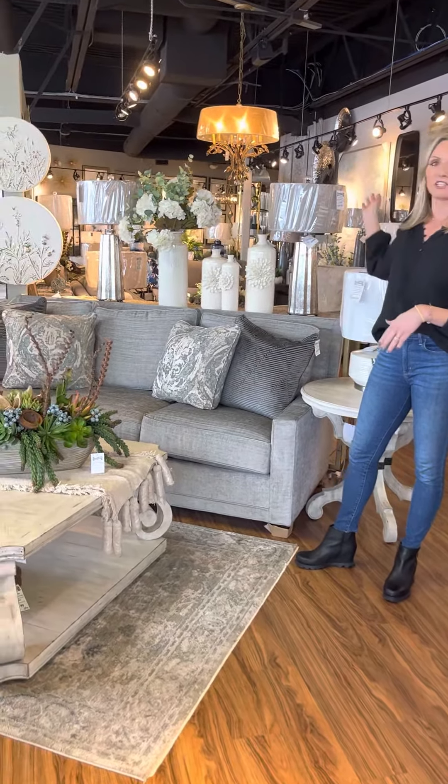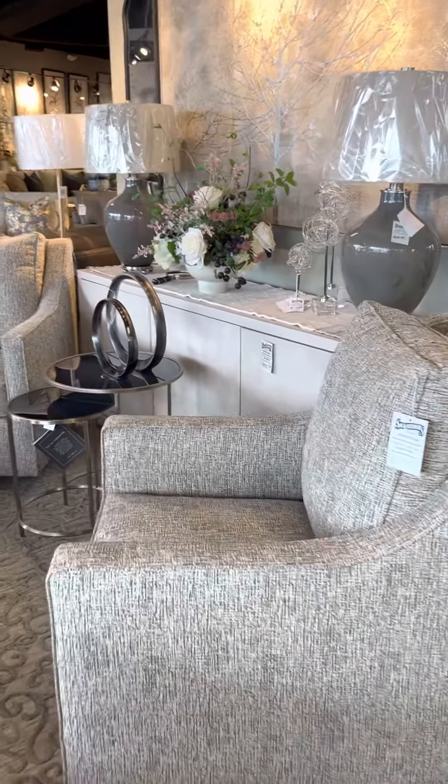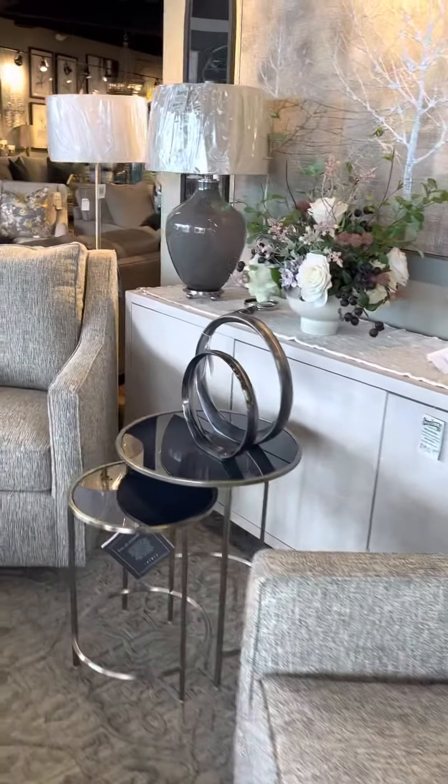Just gonna take a little tour. Beautiful leather recliner. Some beautiful swivel chairs.